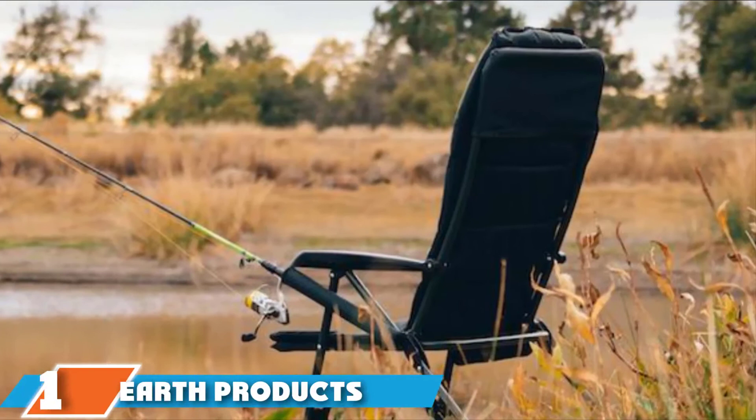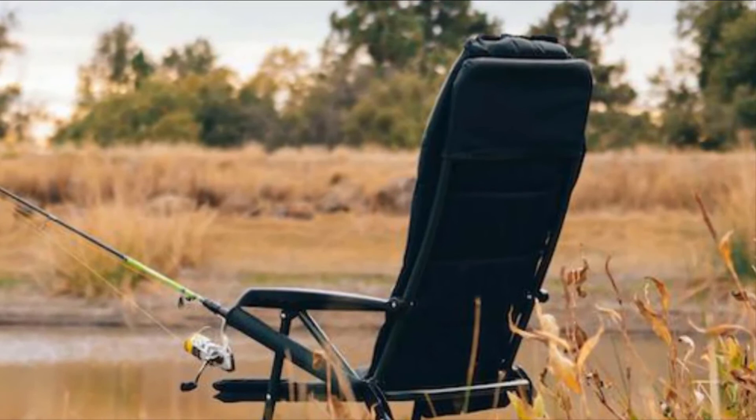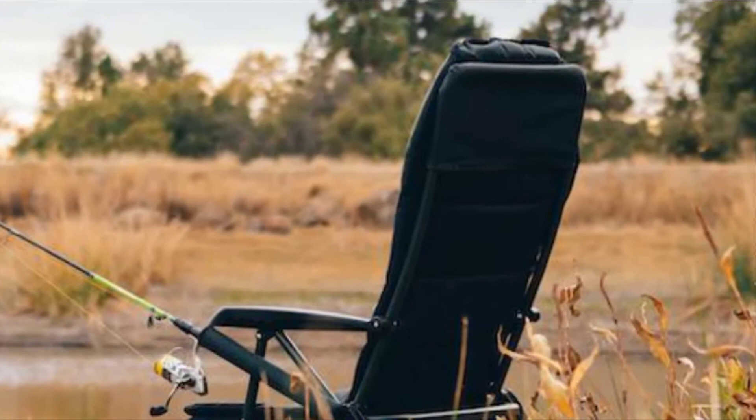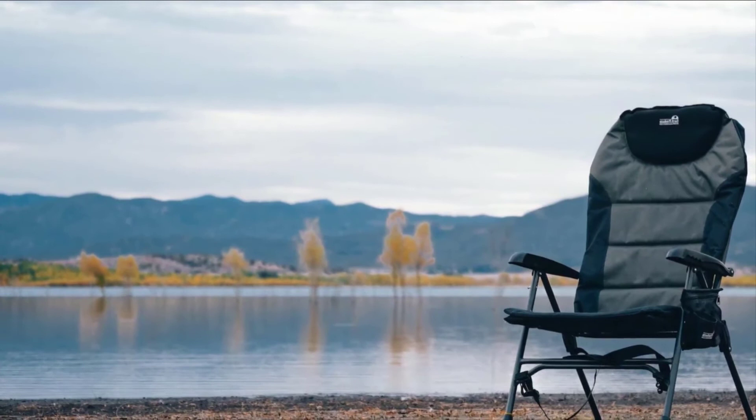Finally, the number one position is dominated by Earth Products' Ultimate Outdoor Adjustable Fishing Chair. Earth Products' adjustable chair is one of the best for fishing on the market because of its robustness, stability, and lightweight features. The durability of the item comes from its top-notch metal frame, made from black powder coating, 25mm steel, and aluminum, ensuring the product can handle your weight. Nevertheless, with its sturdy metal frame, the chair is very light.